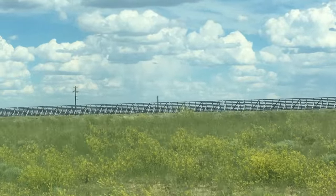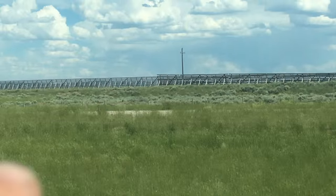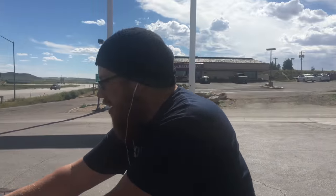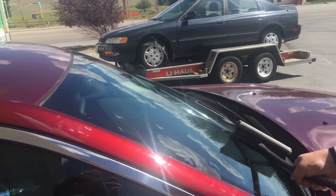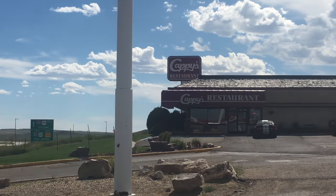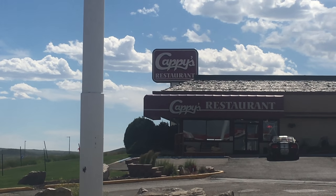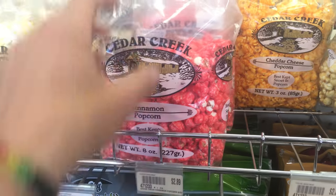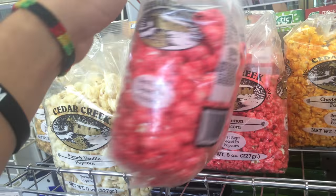Windbreakers right here — rows of them one after another. Window's dirty, yeah, a lot of bugs. We're going to stop to fill up some gas. This place is called Cappies — how funny would it be to go in the store and try to find a snack. He found cinnamon popcorn.